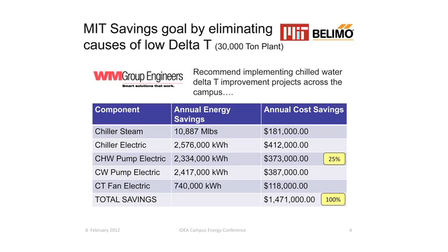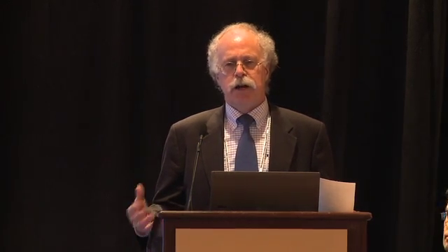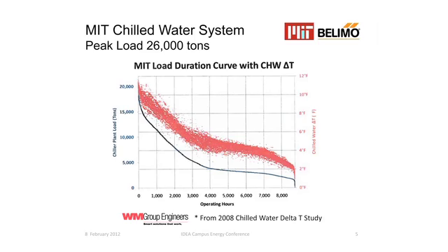You can see the savings are significant — one and a half million dollars. The interesting takeaway is that it's not just the chilled water pump energy, which is in fact only about a quarter of the whole damage. The rest is that if you have to bring on extra chillers to satisfy flow requirements, there are inefficiencies there plus the energy to run the associated cooling towers and so on. When you're looking at the impact, there's a 4X multiplier to be considered. Another graph from that WM Group report is a scatter diagram showing very little time — under 1,000 hours — when we're doing better than 8 degrees delta T, so there's a lot of potential for improvement.